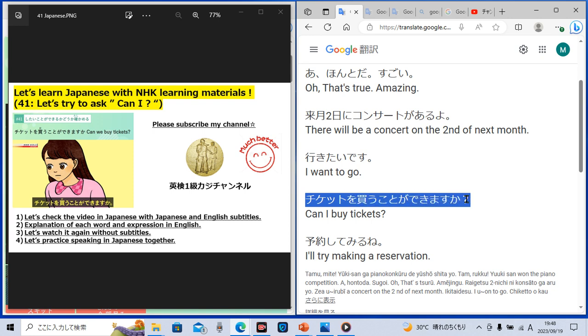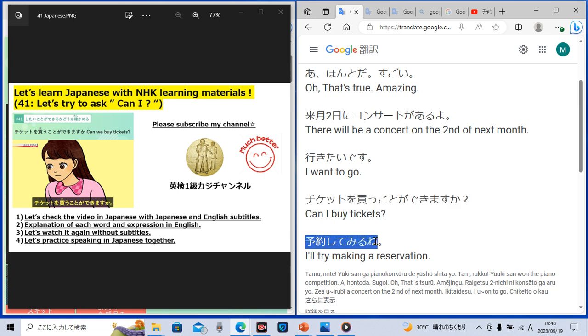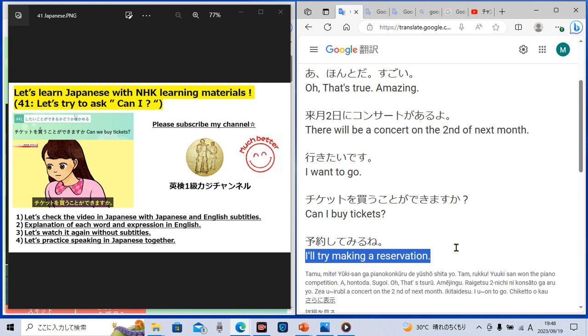Then another lady replied in Japanese, 'Yoyaku shite miru ne.' 'Yoyaku suru' means 'making a reservation.' 'Shite miru' means 'I'll try.' So 'yoyaku shite miru ne' means 'I'll try making a reservation.'